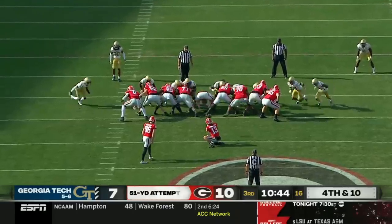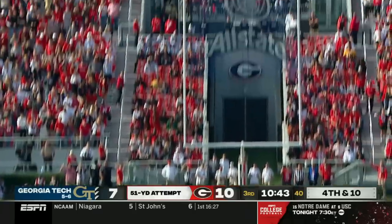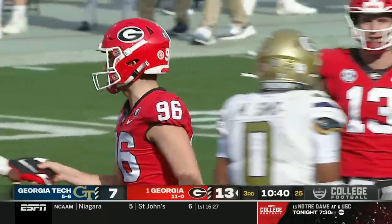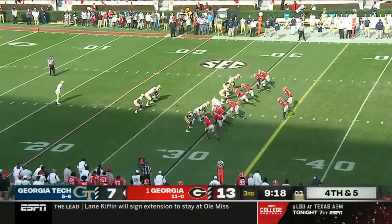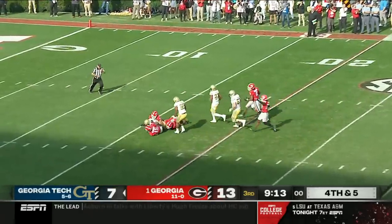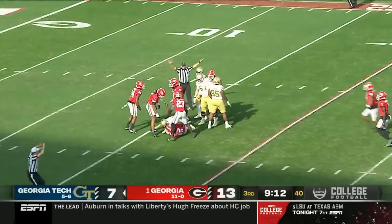From 51 yards away to try and stretch the lead — it's got plenty of distance and it is right down the middle. Tech tightens it up, and Shanahan drops the snap, and Georgia will drop him in the red zone.